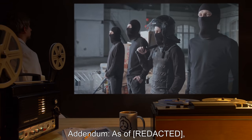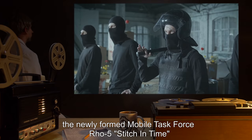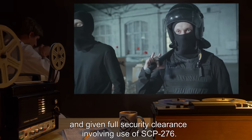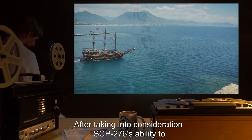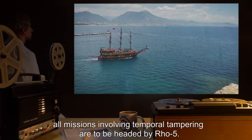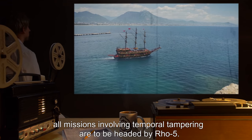Addendum: As of [date], the newly formed Mobile Task Force Row 5, Stitch in Time, is to be assigned to and given full security clearance involving use of SCP-276. After taking into consideration SCP-276's ability to fix anachronisms and errors in time, all missions involving temporal tampering are to be headed by Row 5.